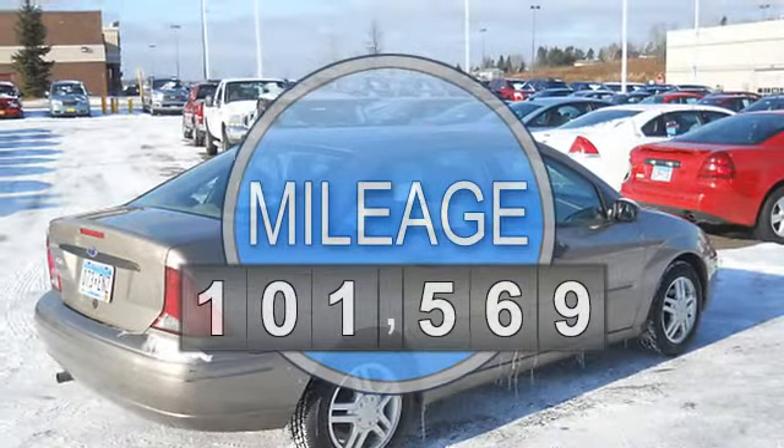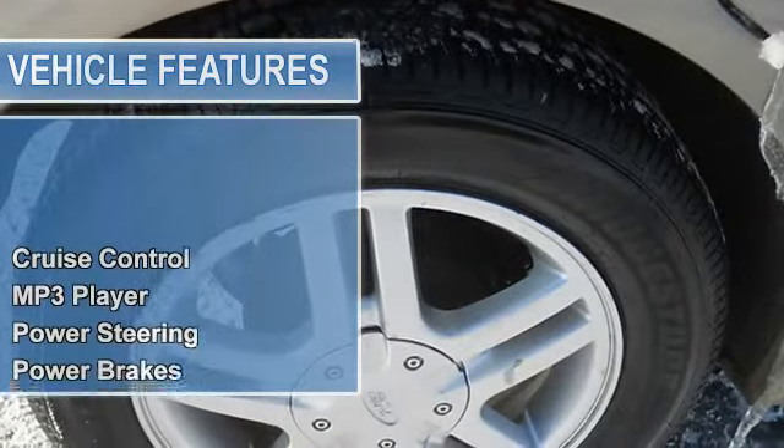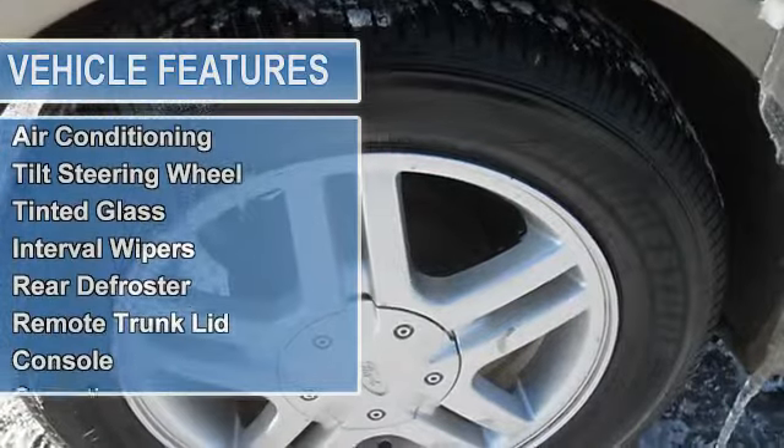MP3 player, power steering, power brakes, power door locks, power windows, clock, trip odometer, air conditioning, tilt steering wheel.